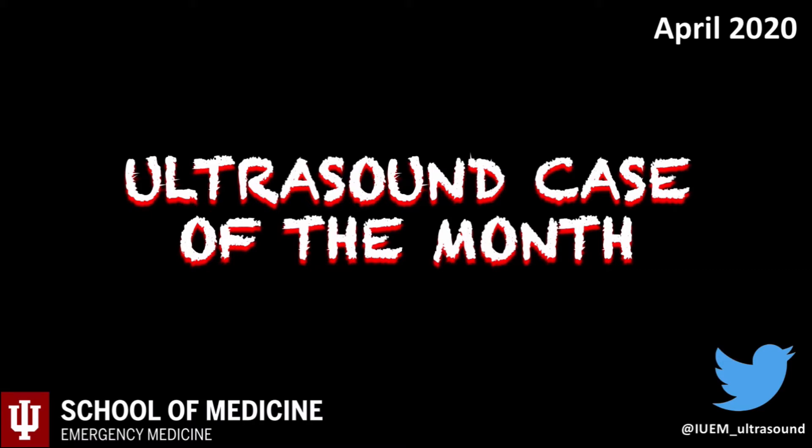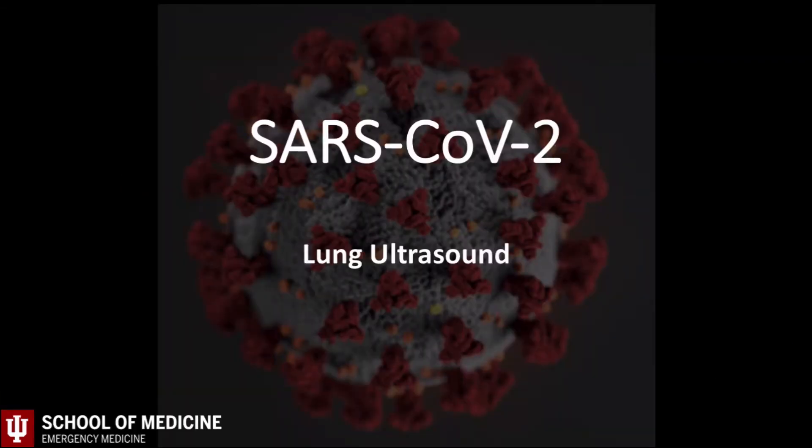Welcome to the April ultrasound case of the month. I apologize for the lack of a March case — like most of you, March was an interesting time to be a physician practicing during the current pandemic. Given the current climate, I decided to slightly alter the format this month. For April, we're not going to discuss a specific patient, but instead we're going to cover what to expect when performing lung ultrasound on COVID patients and why ultrasound might be useful in providing care.